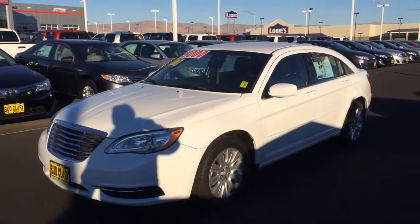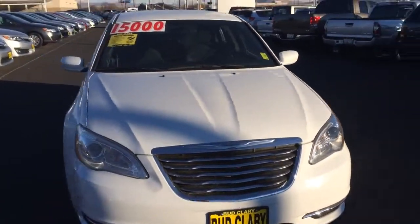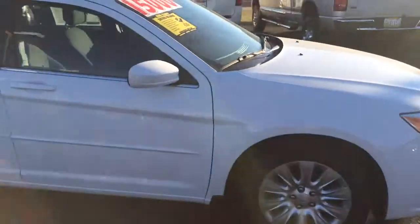Hey guys, this is a 2012 Chrysler 200. It is cold out — I think they said it was about 12 degrees — but we're shooting videos for you so you can see exactly what we have.